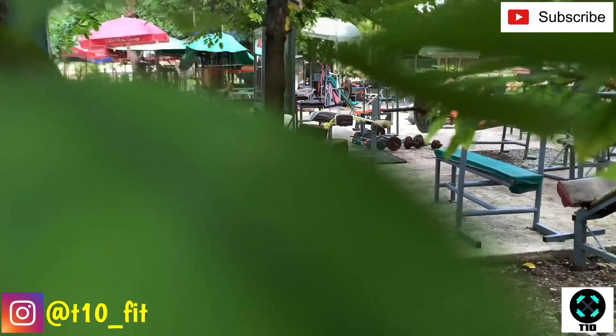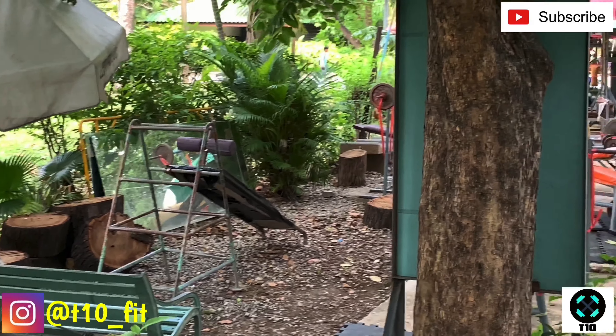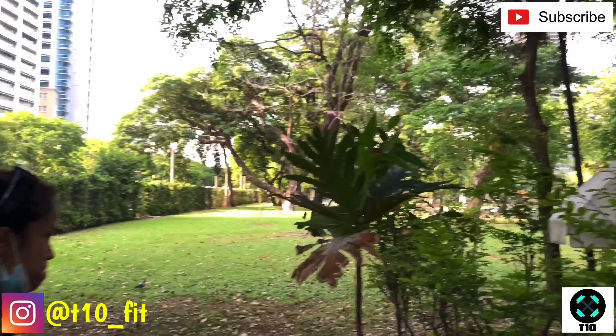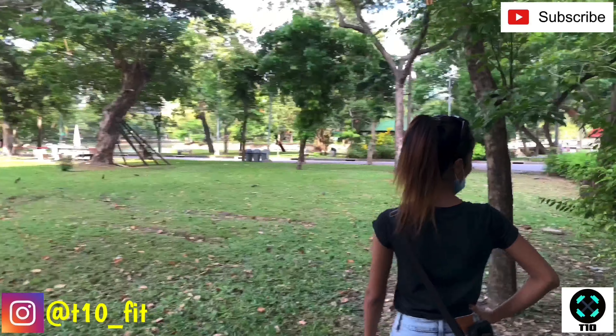I'm seeing a hyperextension machine there, an adjustable sit-up bench which seems to be made out of some sort of washing rack, and a nice garden bench to take a rest. There's a mirror and a dumbbell on the floor in the middle.